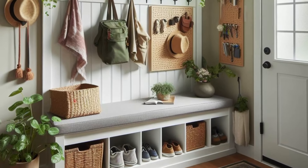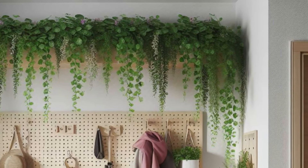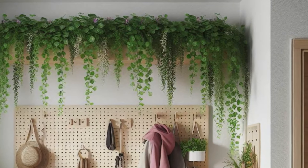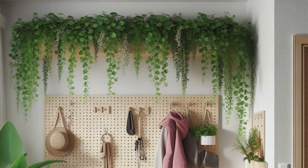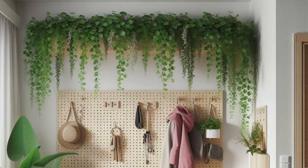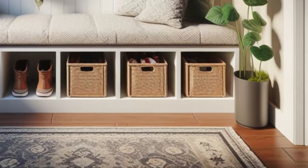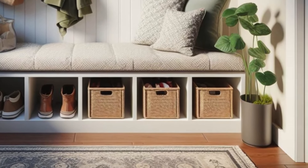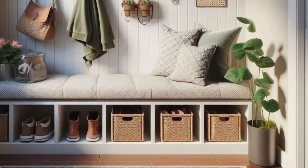Create a functional and inviting small entryway with a built-in mudroom bench that serves as the centerpiece of organization and comfort. Underneath the bench, storage compartments provide a designated spot for shoes, bags, and outdoor gear, keeping everything neatly tucked away and easily accessible. Pair the bench with a wall-mounted pegboard, offering a customizable solution for organizing keys, hats, and scarves, ensuring essentials are always within reach.